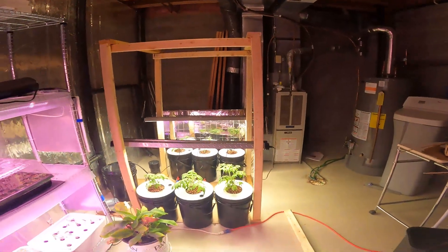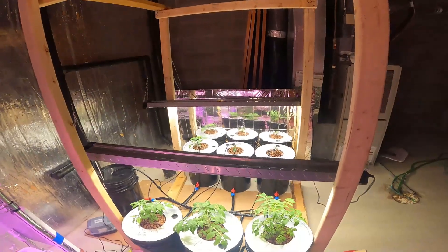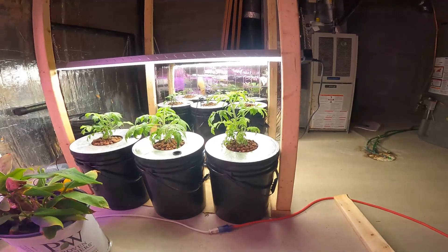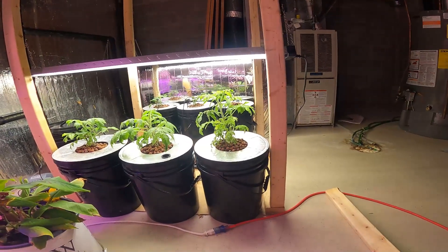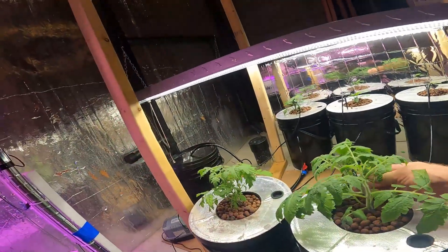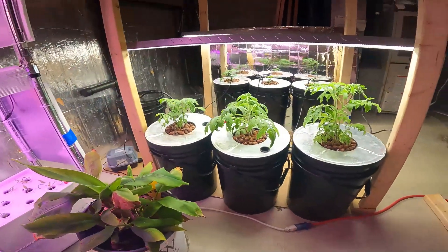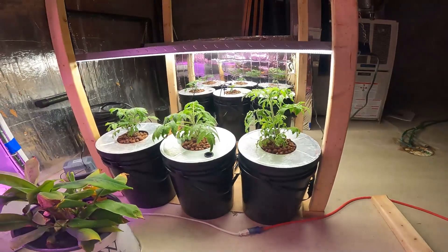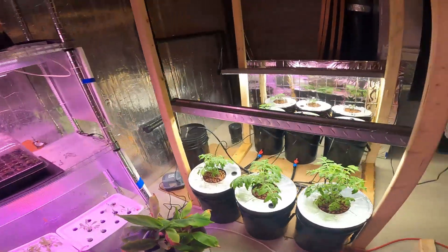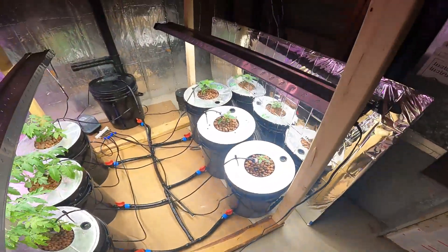There's my deep water culture bucket system with tomatoes and peppers. These guys are three weeks old — roughly about three weeks since I sprouted the seeds. They're growing really fast, getting a lot of nutrients and loving it. I'll be raising the lights up pretty quick because they're getting so tall, and I'm gonna trellis them.